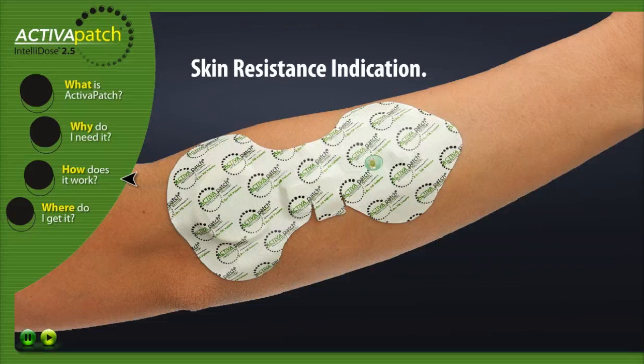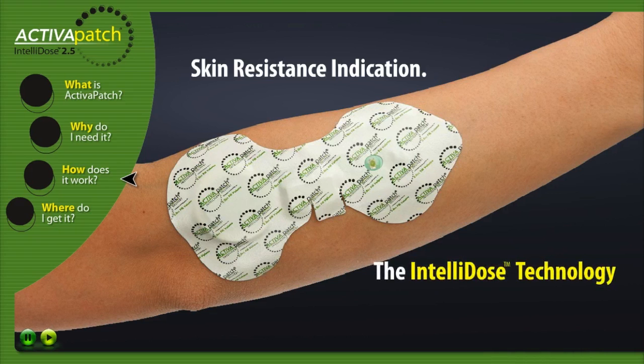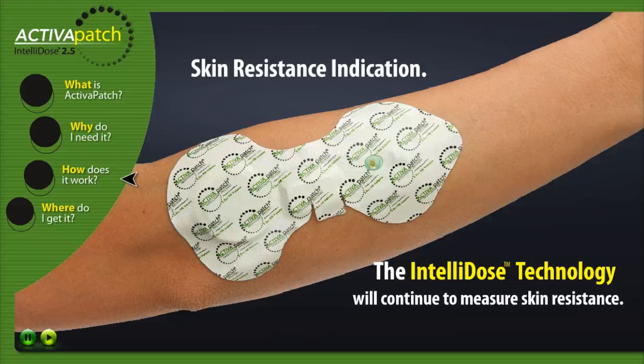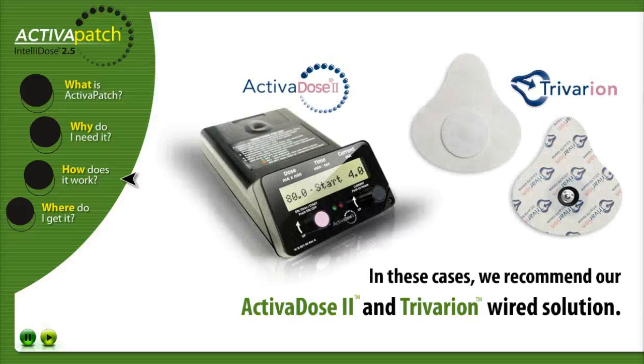Skin resistance indication. If Activa Patch Intellidose detects skin resistance to be too high, the LED will flash three times every 10 seconds, alerting the clinician or patient. Leave the patch in place and wait up to 15 minutes — the Intellidose technology will continue to measure skin resistance. If the LED begins to flash once every 30 seconds, skin resistance has lowered to an acceptable range and treatment has begun. If this does not occur within 15 minutes, skin resistance is too high. In these cases, it is recommended to use the Activa Dose 2 iontophoresis delivery unit and a quality wired iontophoresis electrode such as the ActivaTec Triverion to treat the patient.